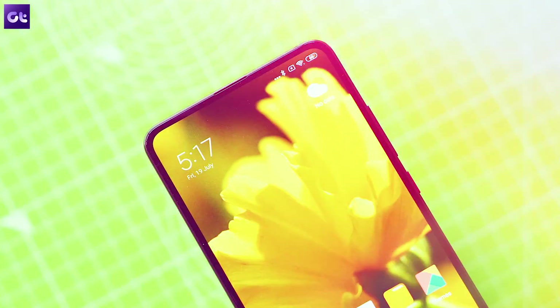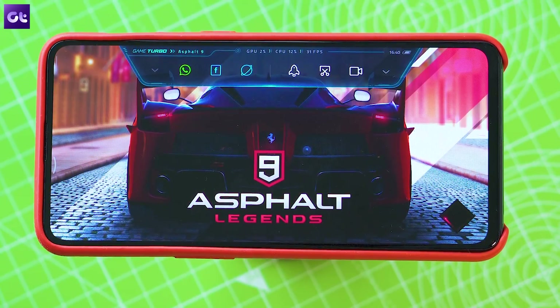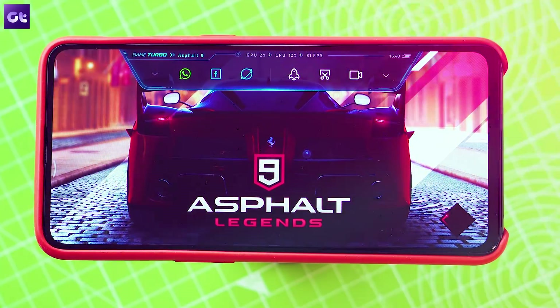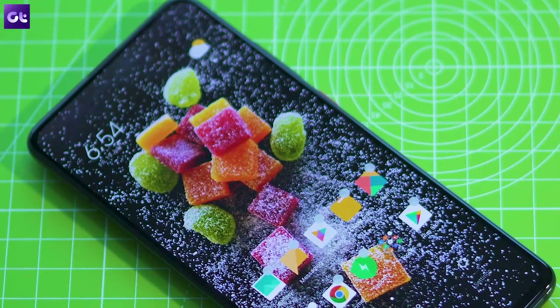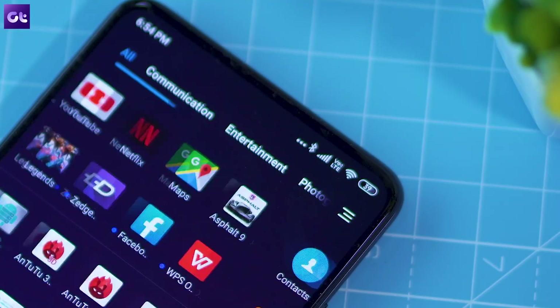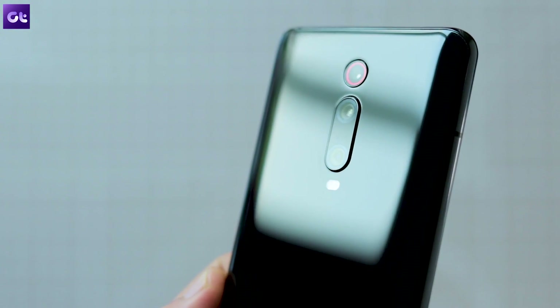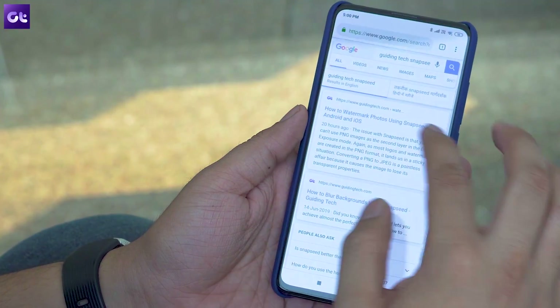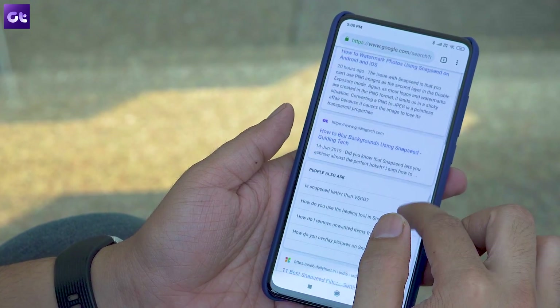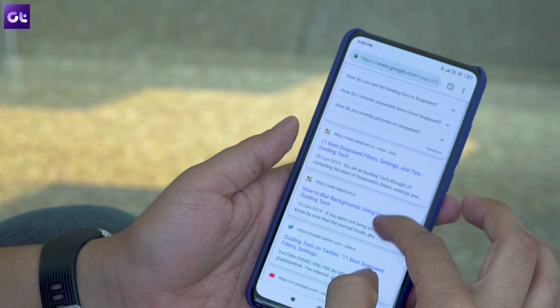The all-new Redmi K20 Pro is definitely a great phone for the price — it has top-of-the-line hardware and runs on MIUI 10 based on Android Pie right out of the box. But you can make it even better by installing the right selection of apps, and that's what we're going to talk about in this video. Hi guys, this is Ashish from Guiding Tech, and let's take a look at the top 10 apps you should download on your Redmi K20 Pro right away.